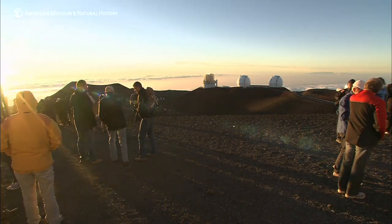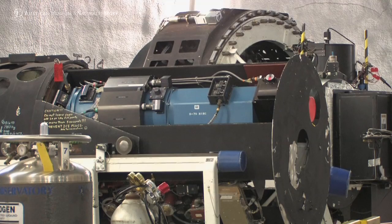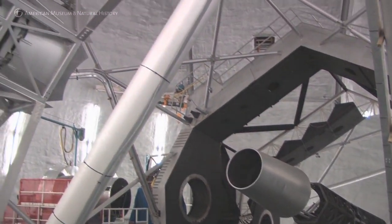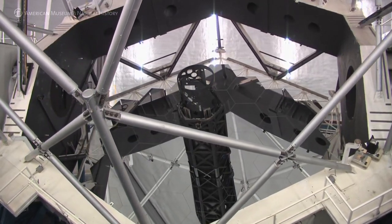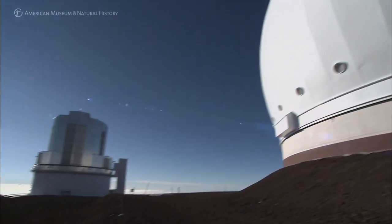I use two different instruments on the Keck telescopes in Hawaii: an imaging camera called NIRC2, which takes pictures of the brown dwarfs I'm looking at, and the other is a high-resolution infrared spectrograph. I use both of these instruments in conjunction with the Keck laser guide star adaptive optics system.